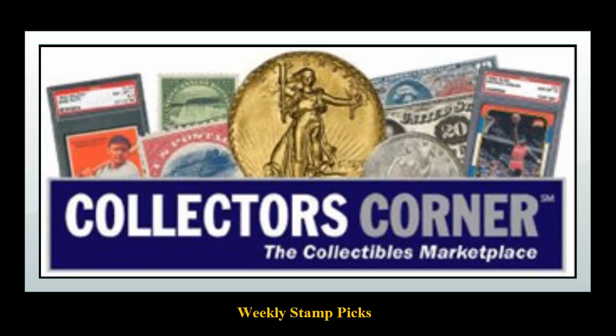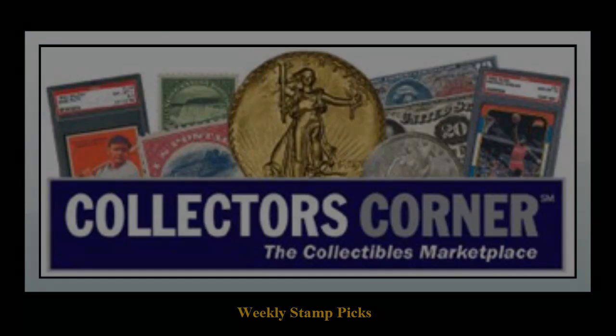Collectors Corner Stamp Picks for the week of June 30, 2014. As of today, there are over 6,600 stamps available for sale. This week's stamp picks come from GradedStamps.com.